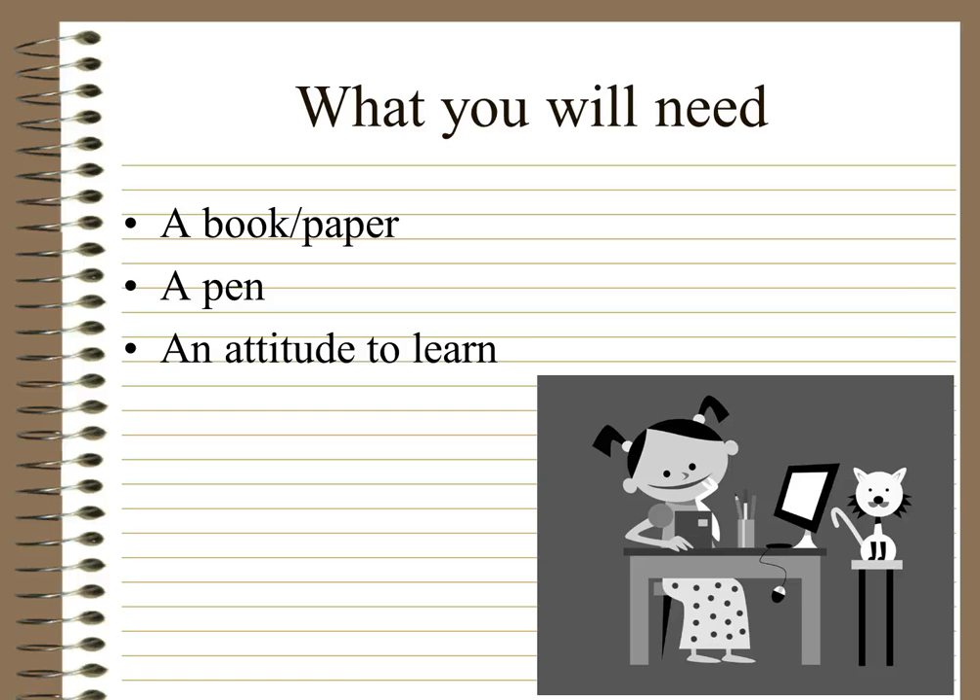So what you'll actually need: you need a book, paper, or something to record onto, and a pen. Or if you're recording onto your laptop, you can use that as well. And you need an attitude and a willingness to learn, because without those things it's not going to magically go into you — you actually have to do something with the information that you're being presented.